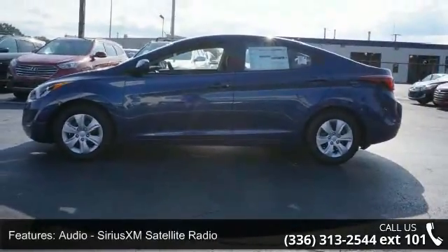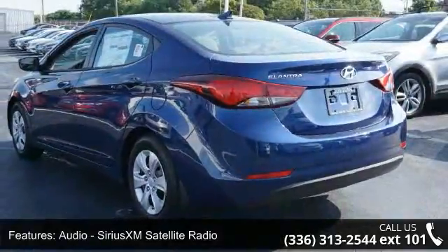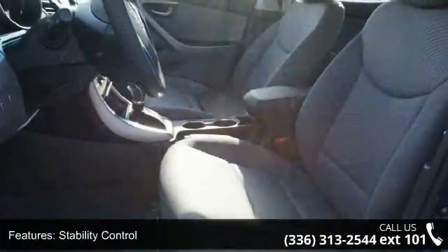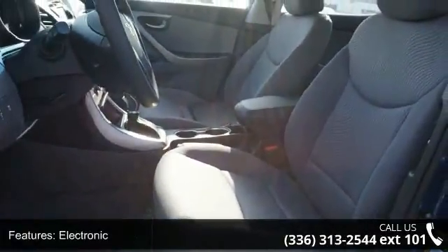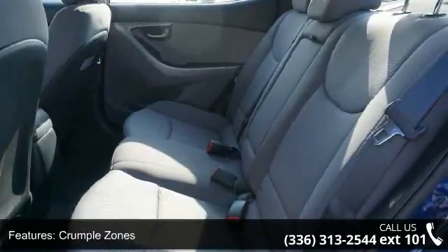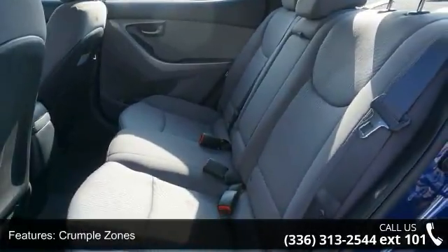This vehicle's top features include audio, Sirius XM satellite radio, stability control, electronic crumple zones front and rear, security remote anti-theft alarm system, multifunction display, power windows and tachometer.